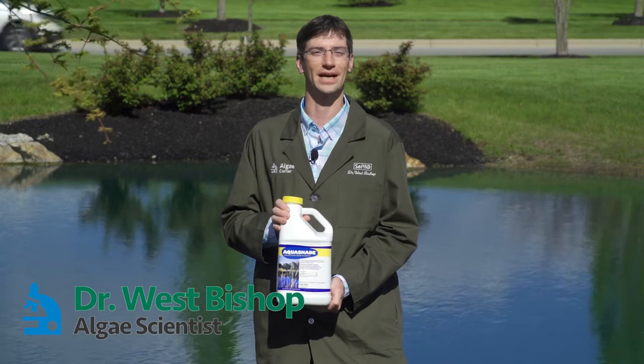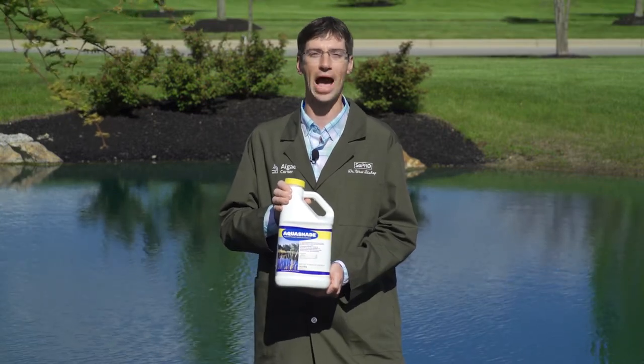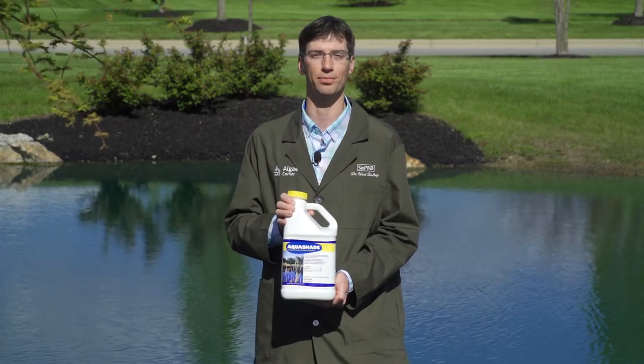Good day everyone and welcome. Dr. West Bishop here, host of Algae Corner. Today we're talking about aquashade. Now aquashade should be a key tool that you incorporate in every pond management program.